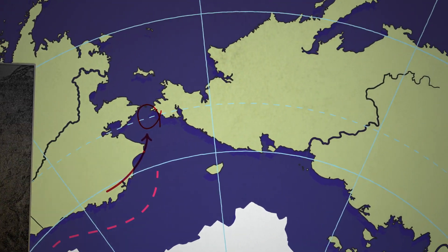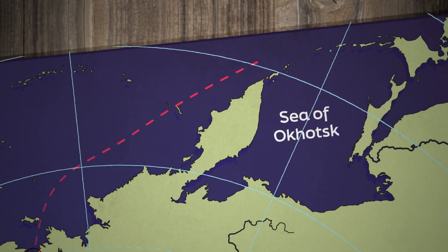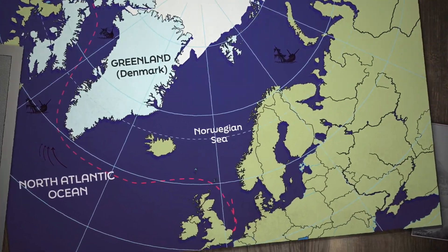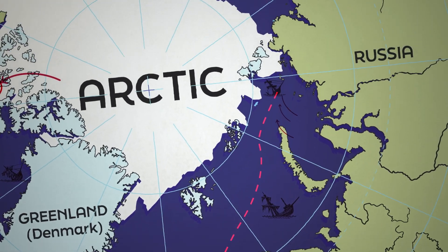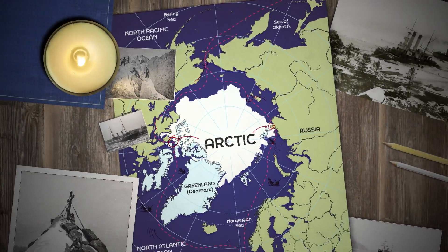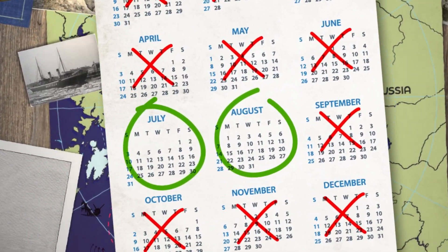The treacherous ice flows of the North Atlantic led to a significant loss of life and ships, and made the route non-commercial. The alternative northeast passage, running along the Arctic coastline of Norway and Russia from the Atlantic to the Pacific, could save up to 13 days on the traditional route through the Suez Canal. However, this route was ice-free and navigable for ships for only two months a year, meaning it wasn't a reliable route either.